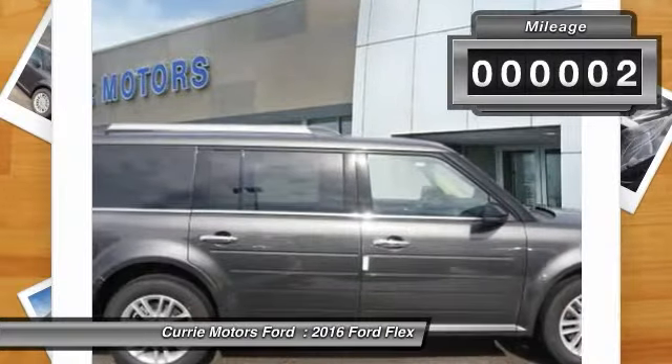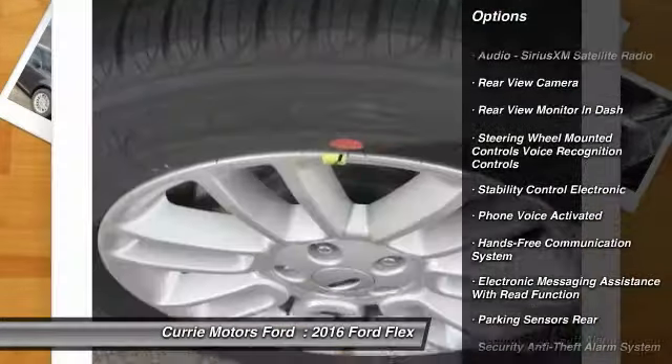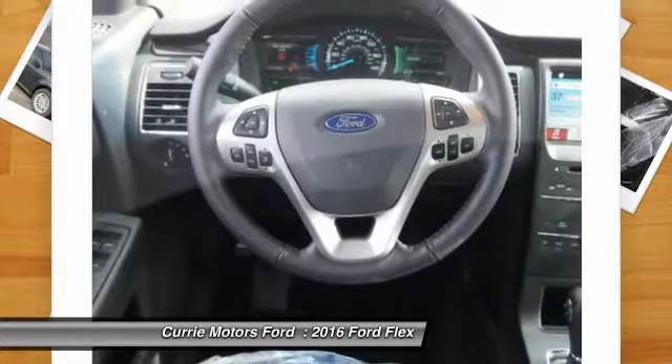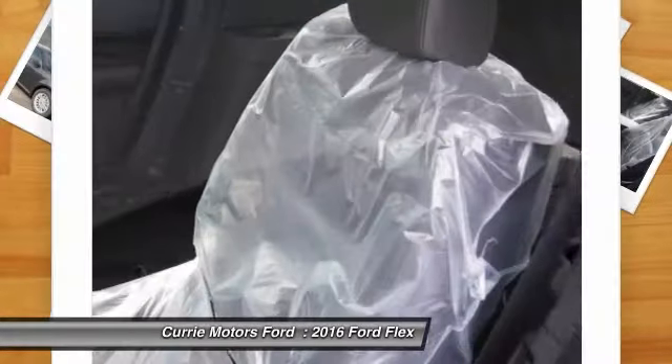This vehicle has less than 100 miles. Here are some of this vehicle's great options: traction control, keyless entry, remote engine start, power steering, cruise control, universal garage door opener, power door locks, fog lights, power windows, child safety locks.